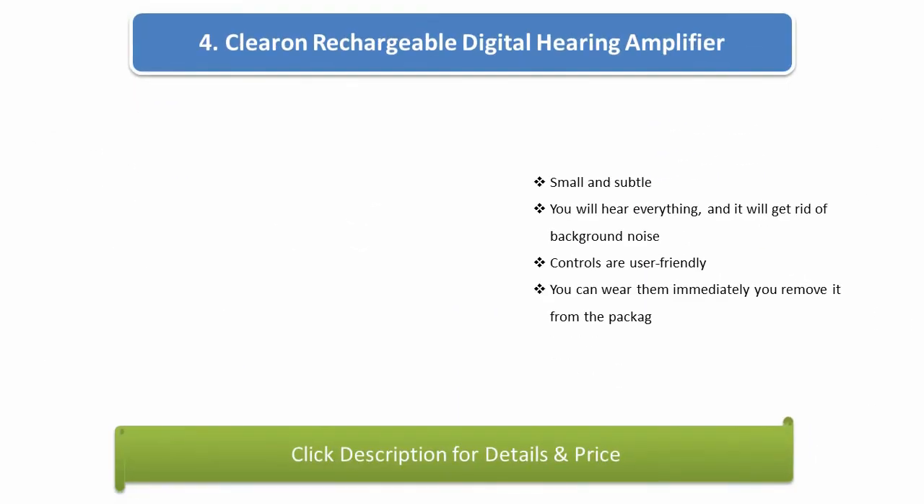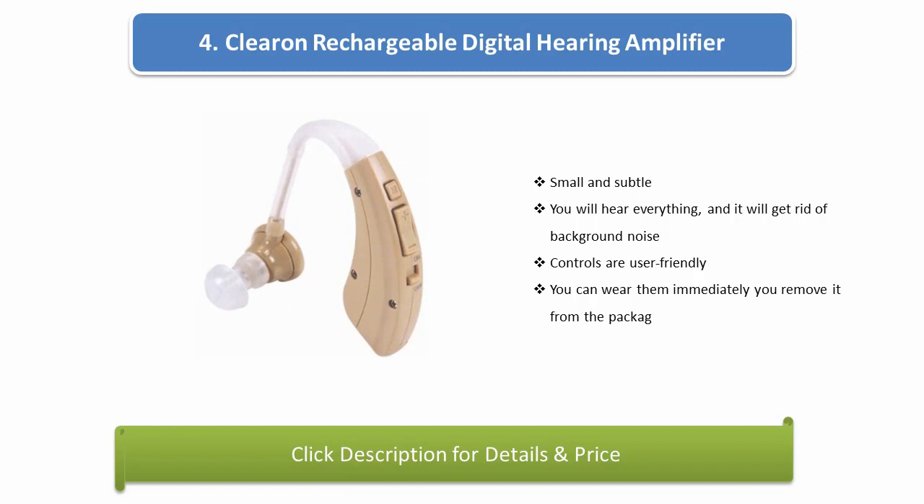Number 4: Clear and rechargeable digital hearing amplifier. Small and subtle — you will hear everything and it will get rid of background noise. Controls are user friendly, and you can wear them immediately after removing from the package.